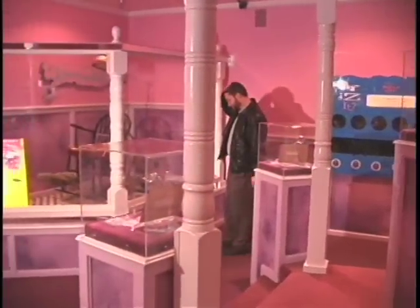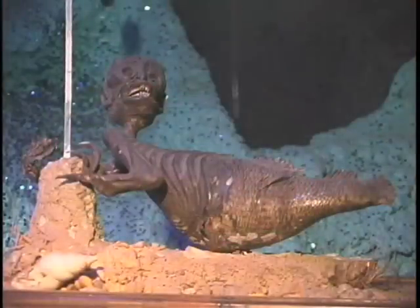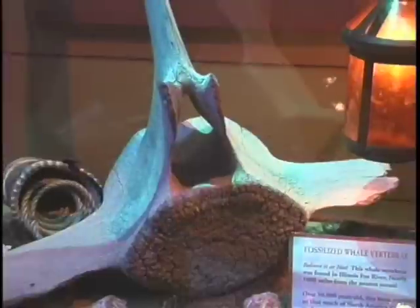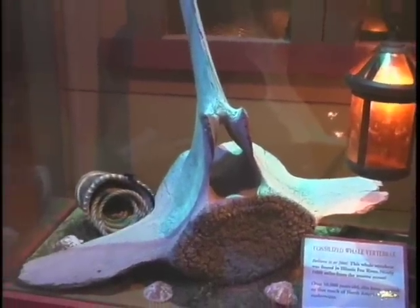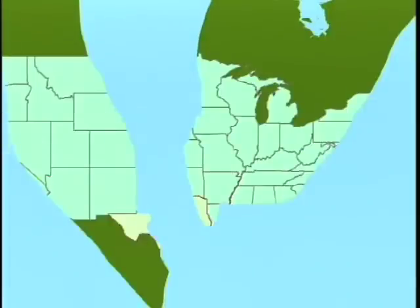Pieces in Ripley's collection range from the scientific to the downright silly. This so-called mermaid was proven to be a fake. However, this fossilized whale vertebrae helps illustrate how parts of North America were once underwater.